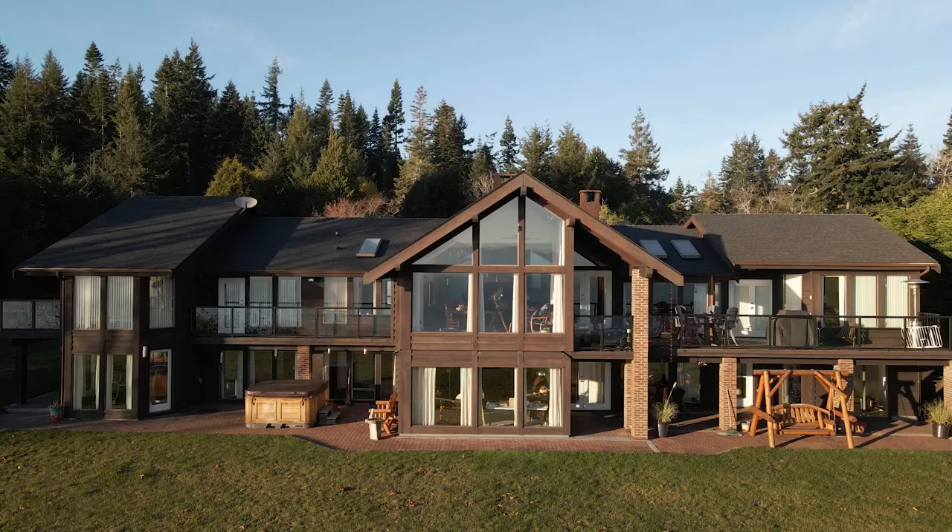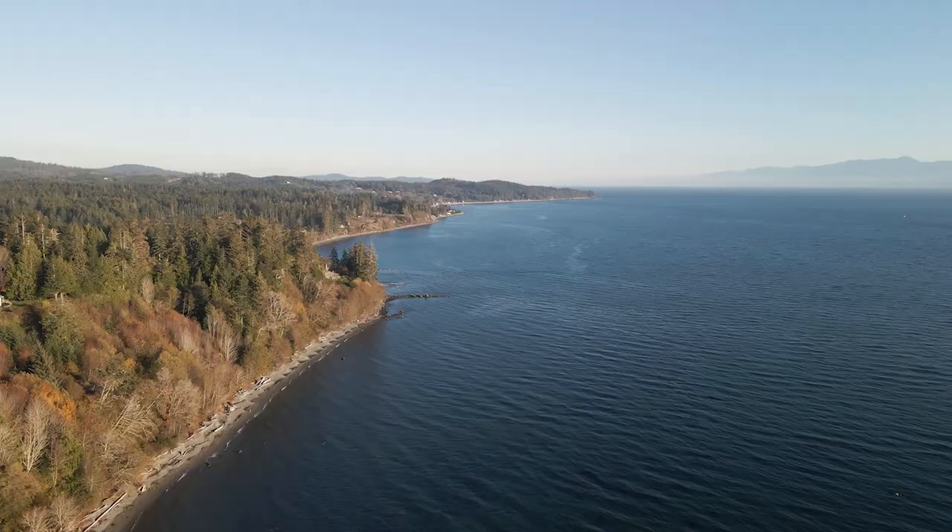Hey everybody, it's Lane Britton here with the Britton Real Estate Group and RE-MAX Alliance, and I'm just here at the top of the property at my new listing, 9227 Invermere Road, here in Shirley, BC.